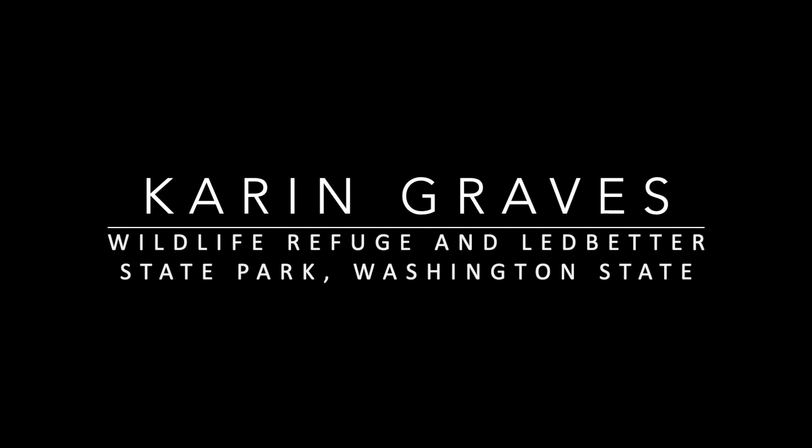Karen Graves: Wildlife Refuge and Ledbetter State Park, Washington State. Willapa Bay, a vast estuary, is a place of big ebbing water. On sunny days it can ricochet dozens of hues — blue, silver, pewter, and lavender. The bay is desolate and filled with grasses, a favorite walk for Karen's inspiration and peace. High marsh eel and the invasive spartina makes a grassy, furry paradise.